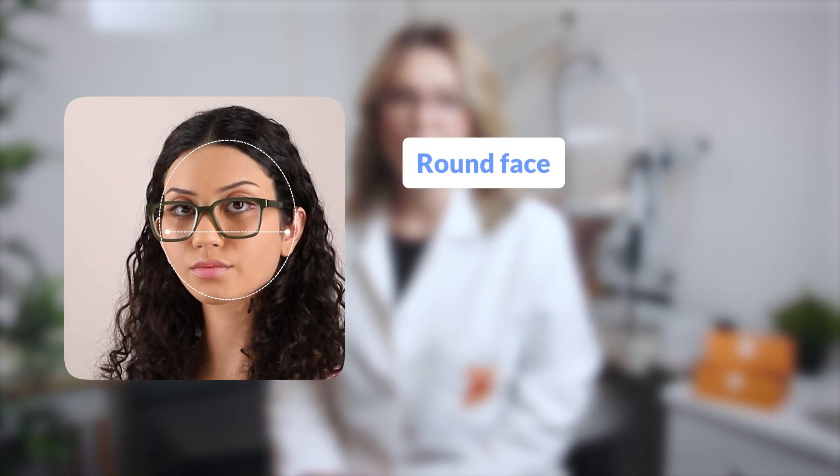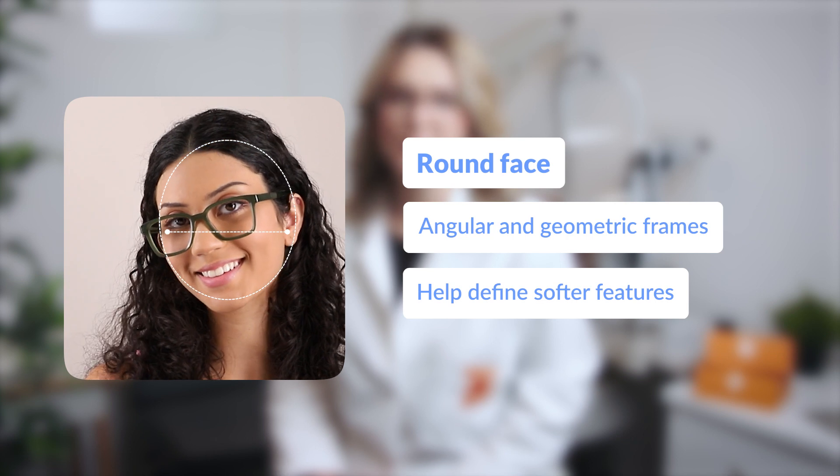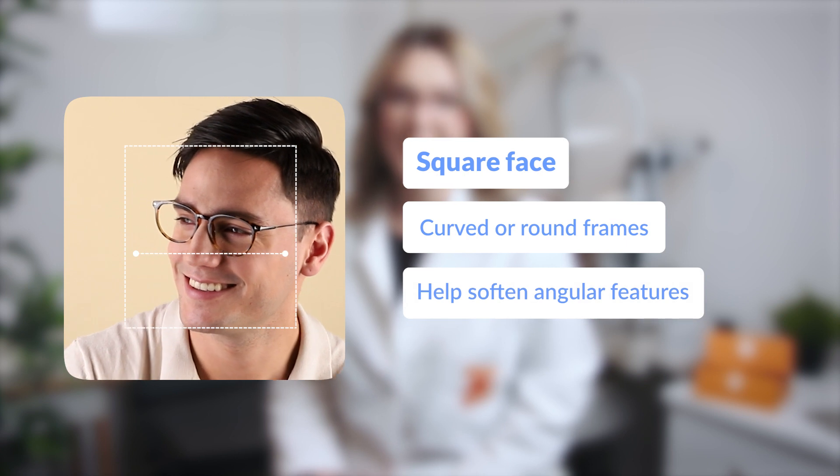Round face shapes look great with angular or geometric frames that help define softer features. Square face shapes should opt for a curved or rounded frame to help soften your angularity.